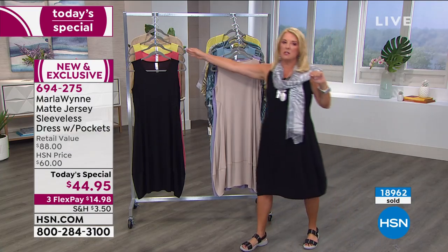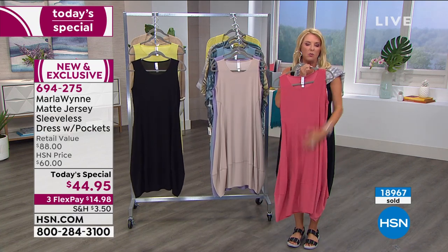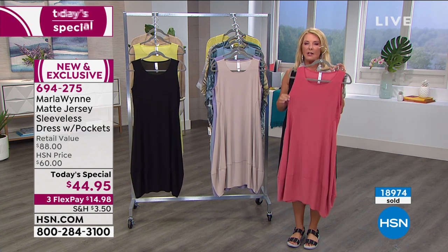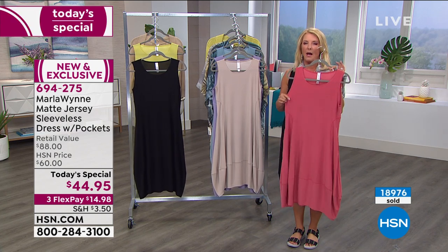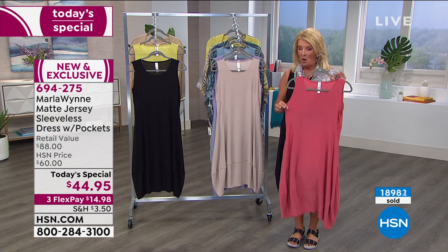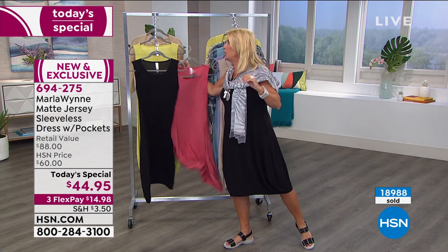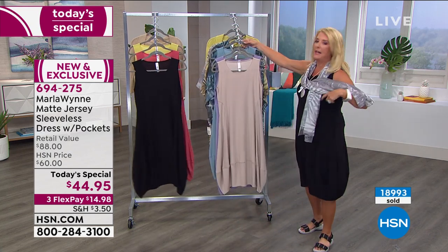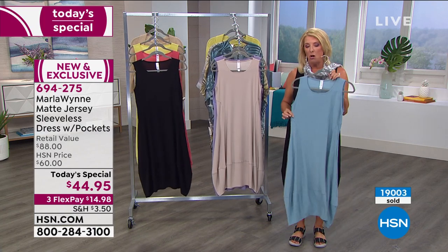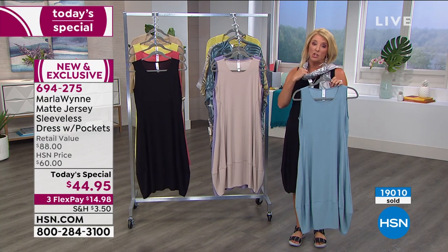Some updates: the geranium — that gorgeous coral color — has only 100 left and will not make it to next hour. In the geranium, there's extra large, 1X, 3X, and petite large and petite 1X. The sea blue has no extra small, small, or petite small. Quite frankly, in most of the colors they're in pretty decent shape, except for the geranium.